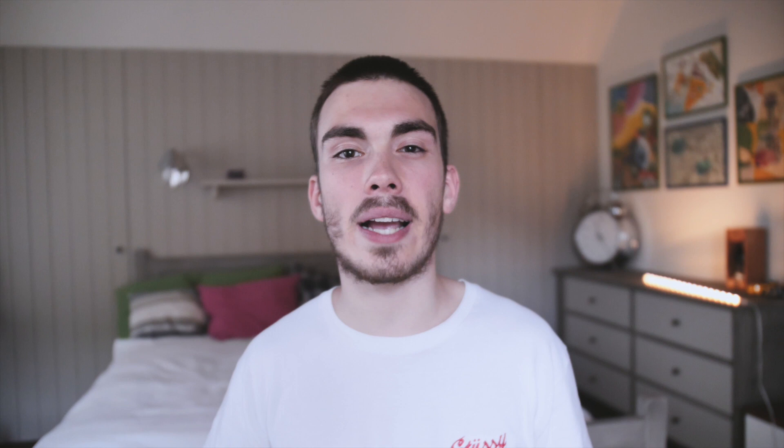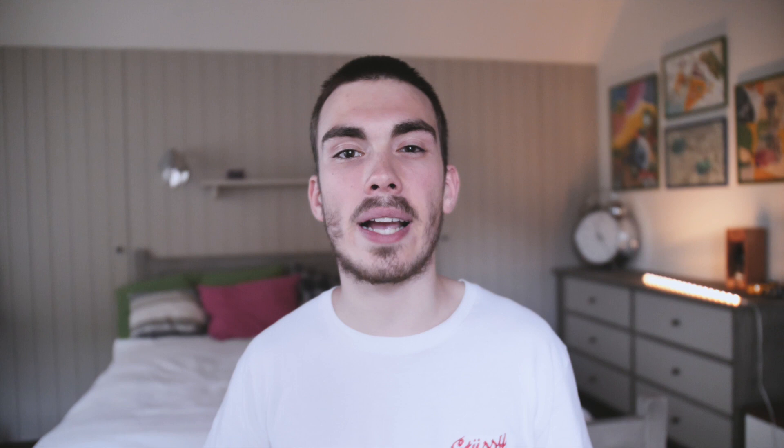This is everything for today's video. Thank you very much for watching. I really hope you enjoyed it and learned a bit more about Warhol and his work for Mercedes and BMW. If you did, don't hesitate to give this video a thumbs up or subscribe to my YouTube channel. In the comments below, leave which one of the cars you like the best. And as always, hopefully see you next time.